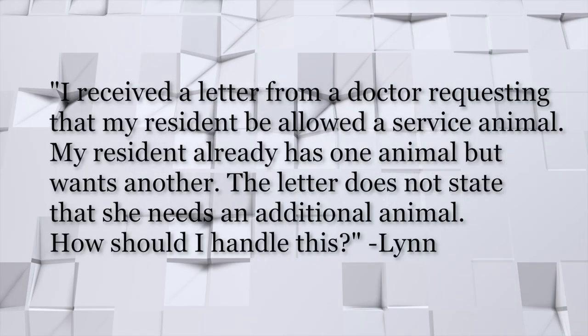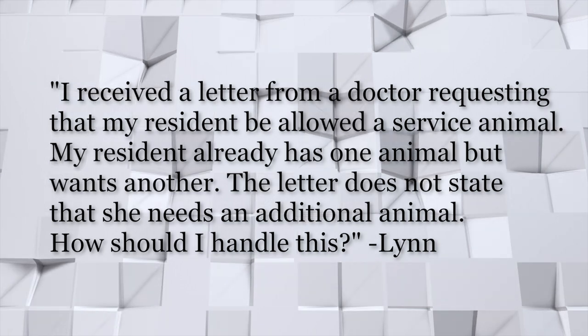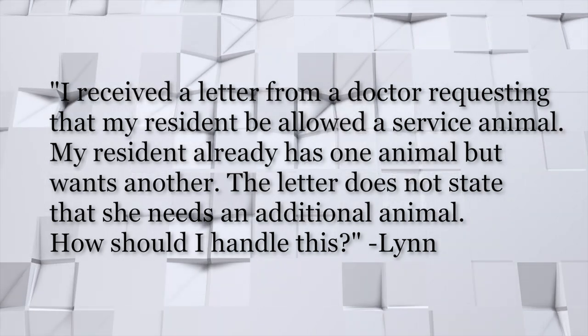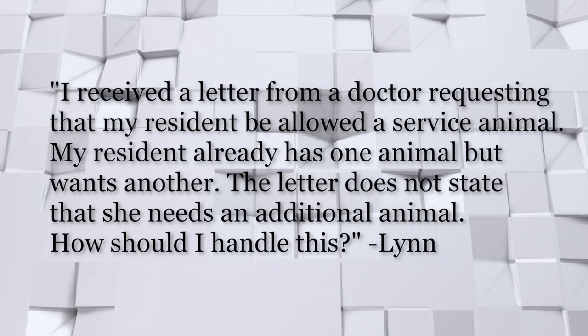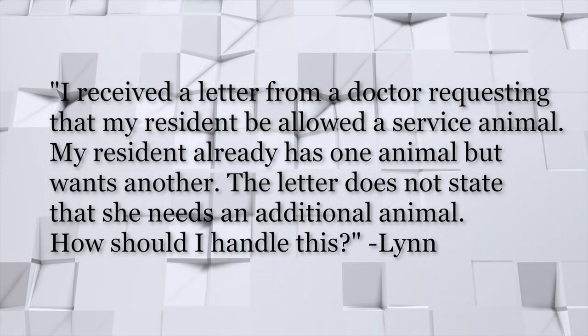Thank you, Tom. Now, Nate, last but not least. Nate, your question — and we get these questions quite often. I received a letter from a doctor requesting that my resident be allowed a service animal. My resident already has one animal but wants another. The letter does not state that she needs an additional animal. How should I handle this? There must be a separate verification for the second service animal.